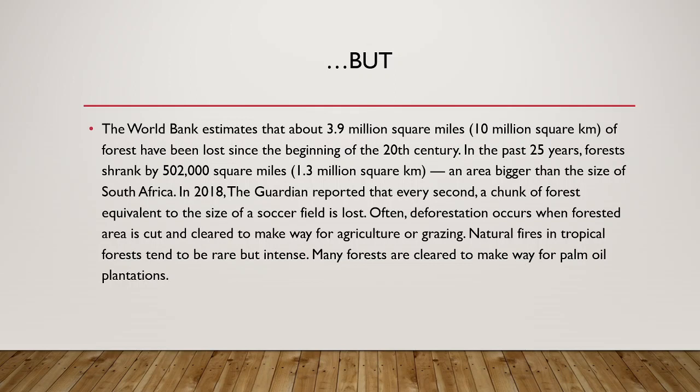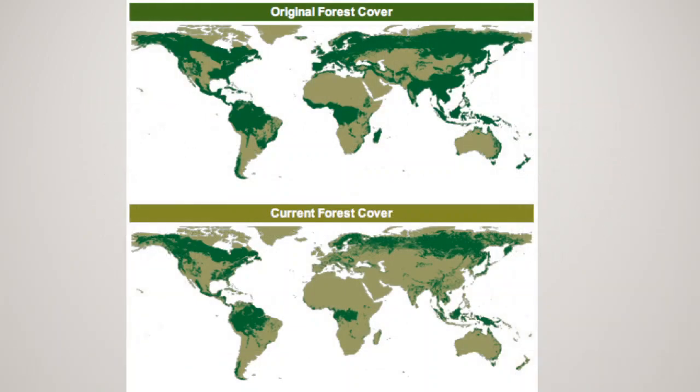Often, deforestation occurs when forested area is cleared to make way for agriculture or grazing. Natural fires in tropical forests tend to be rare but intense. Many forests are cleared to make way for palm oil plantations. In this picture, you can see the original forest cover and the current forest cover.